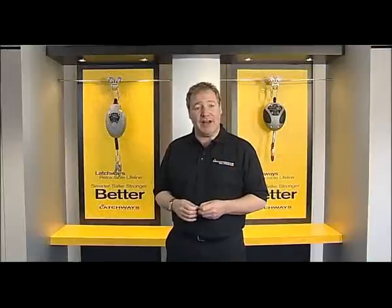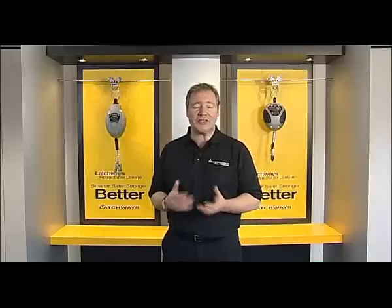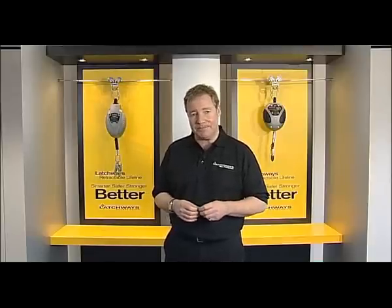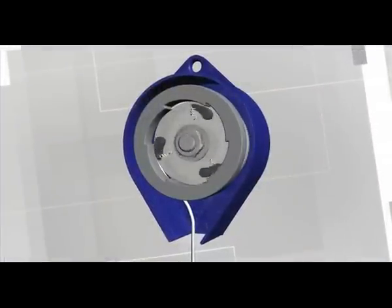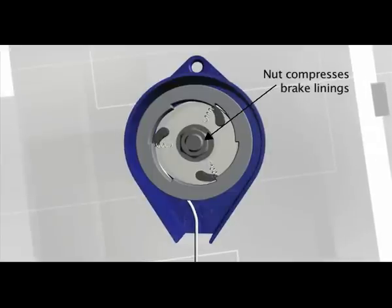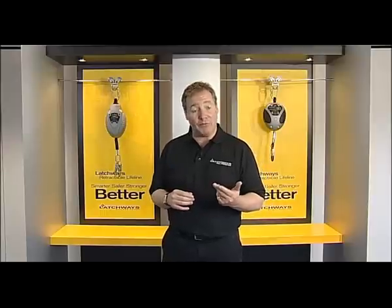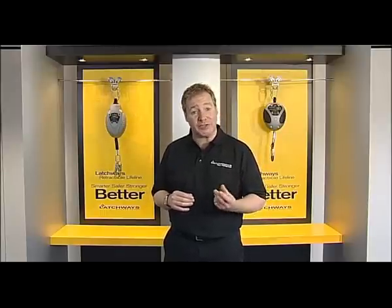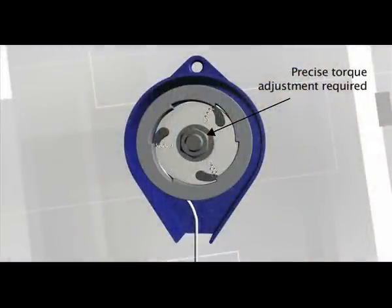The Latchways retractable lifeline is smarter because of our revolutionary patented braking mechanism. Traditional retractable lifelines arrest a fall by using a friction braking system. When the unit is assembled in the factory, two brake linings are compressed at a specific torque, creating friction which slows and then stops a fall. But this method has a number of fundamental drawbacks. Firstly, over a period of time the braking mechanism can go out of adjustment. The brake relies on a precise degree of torque to work correctly, and this can't be engineered into the system.